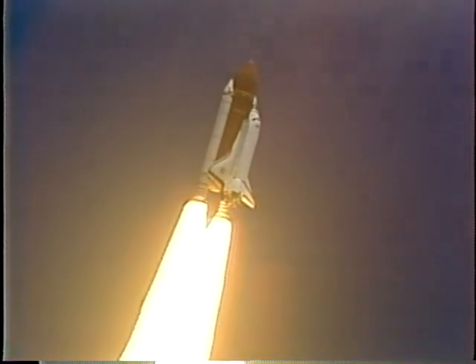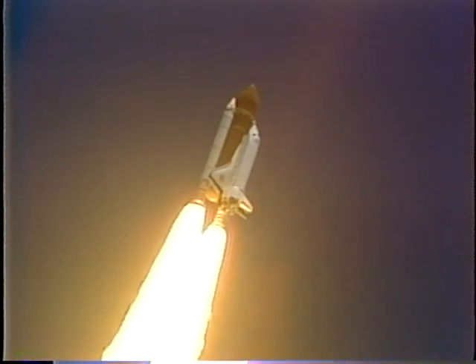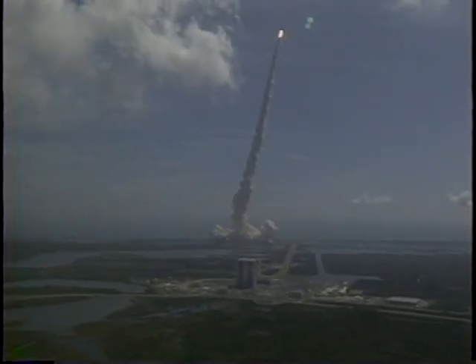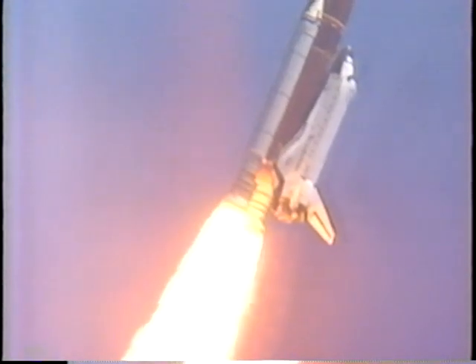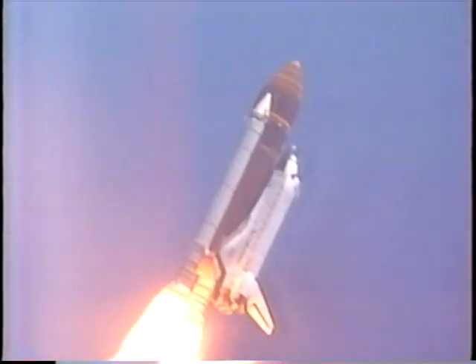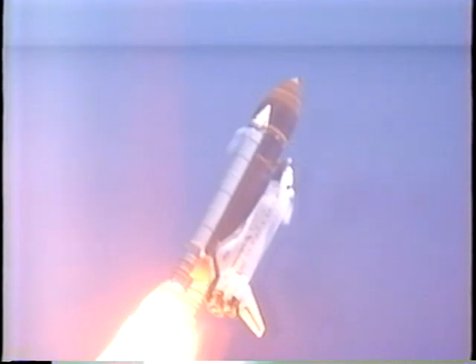Engines at 104%. Engines throttling back now to 81%. Engines throttling down and holding well. All systems performing well. Atlantis accelerating through the dense lower altitudes.